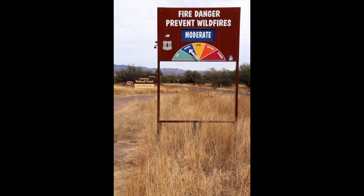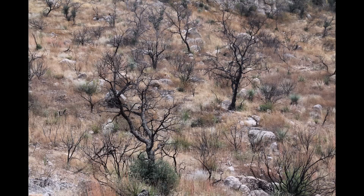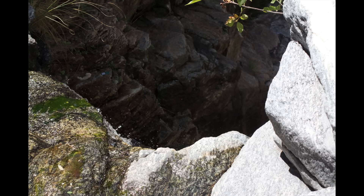Buffelgrass likes fire, so it can lead to increasing fire frequencies and intensity, and it burns much hotter than our native vegetation. So fire is one problem. The other problem is competition with native plants — just outcrowding them and competing for resources: water, light, nutrients.